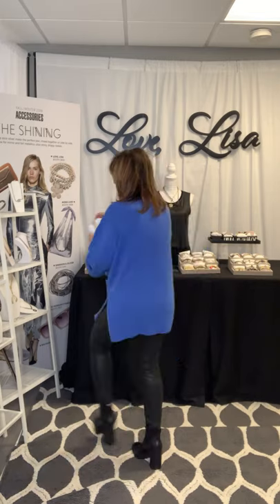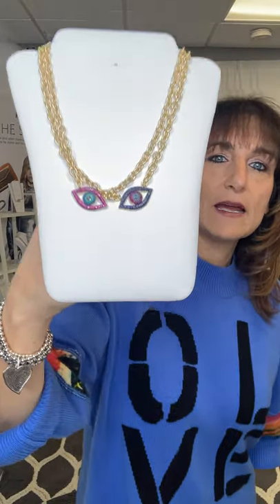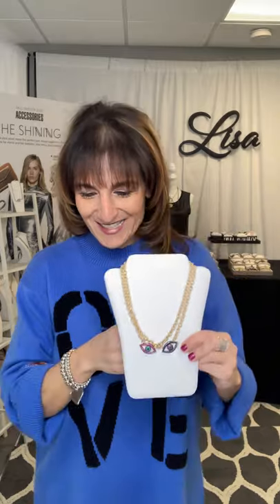Next is Lisa's 2021 Colorful Evil Eye. I love the way this looks because it looks like two eyes looking at you. Can you look at the colors? The royal blue, the hot pink — it looks good with my sweater. This is a nice necklace for every day.